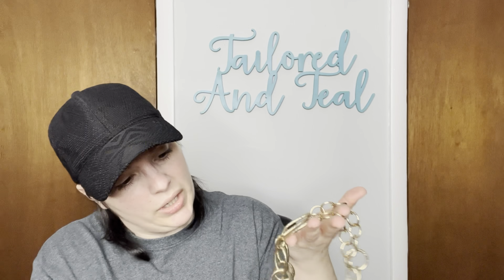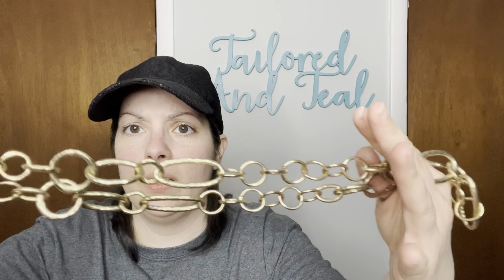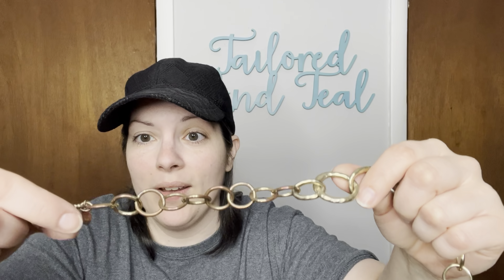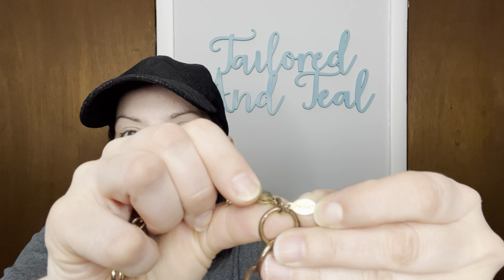Next up, another gold-toned chain belt. I can't tell if this is dirty or if there's wear — I think there is a bit of wear to it. I will certainly clean up all of these belts just to make sure. There is a lot of wear — look at that copper coming through. Wow. And this one is by the brand Chico's.